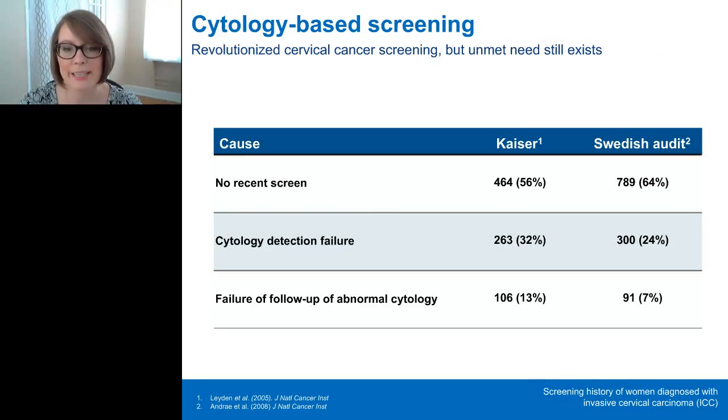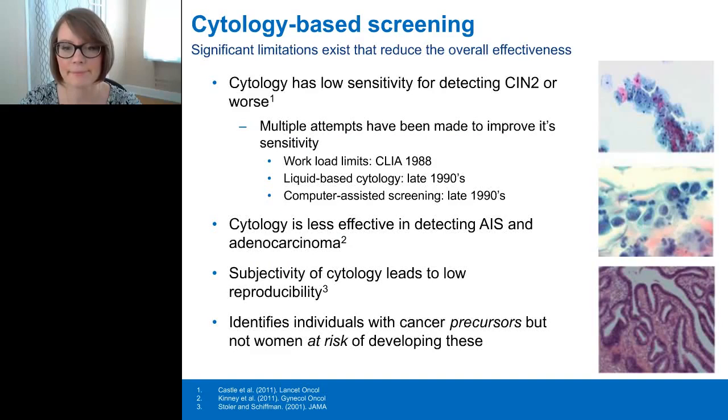Despite the tremendous success of cervical cancer screening, there's still a need to reduce cancer rates further. The most significant challenge is access to screening. The majority of women diagnosed with cervical cancer in both the Kaiser Patient Registry and the Swedish National Health Registry either had not been screened or had not received a recent screen in the last five years. But cervical cancer still occurs in women who have been screened — about 32% in the Kaiser and 24% in the Swedish system were due to failures of cytology-based screening.